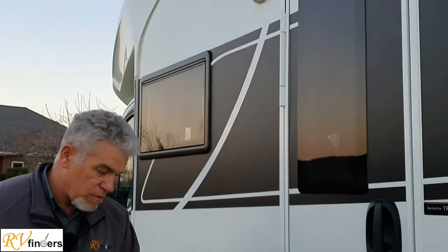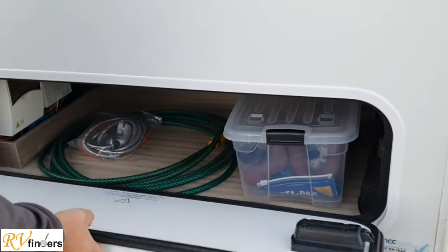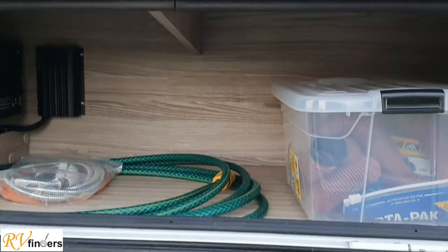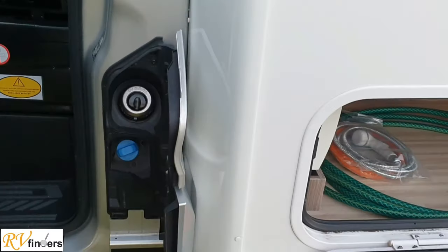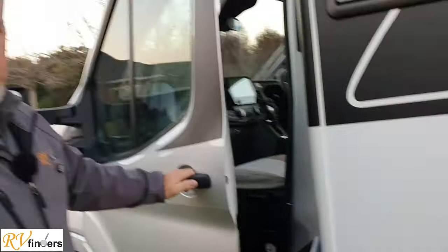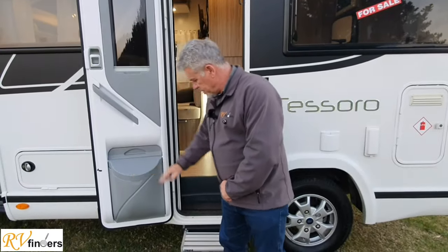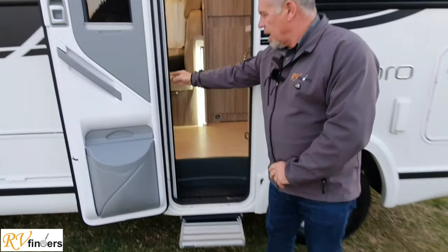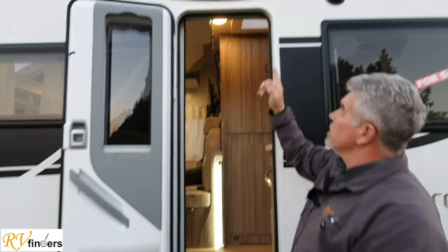The entry door — there's a manual step which I'll pull out in a moment. And here is more storage from the external side, which you can also access from the inside. Over here, that's your AdBlue as well as your diesel. Let's step inside and see what this little cutie is all about. We've got this lovely blind and a waistband as well as the step, fly screen doors, and an awning light up there.